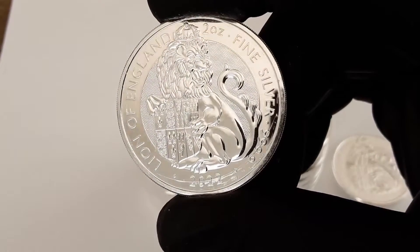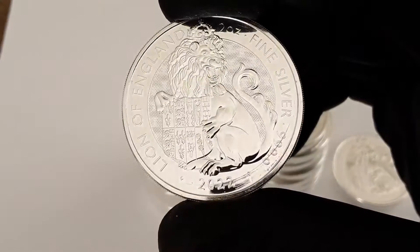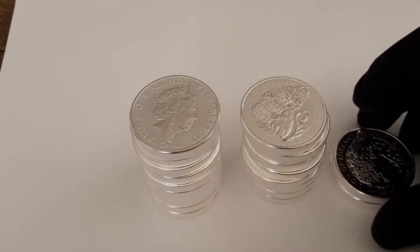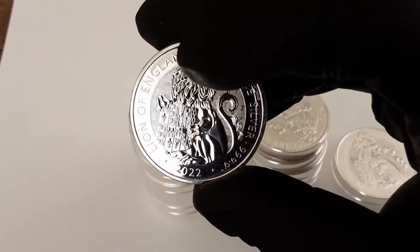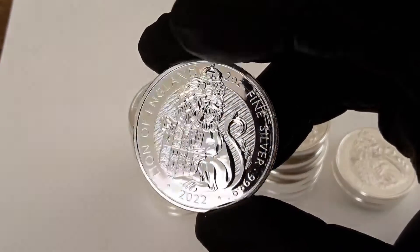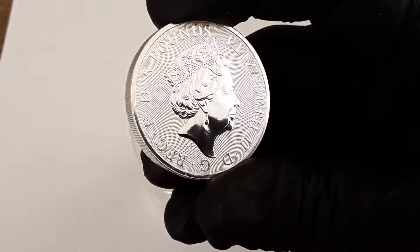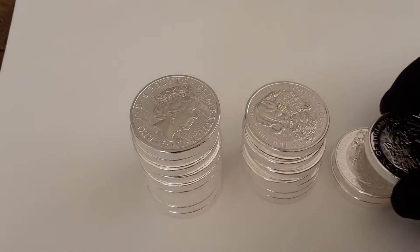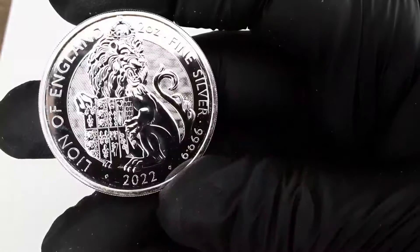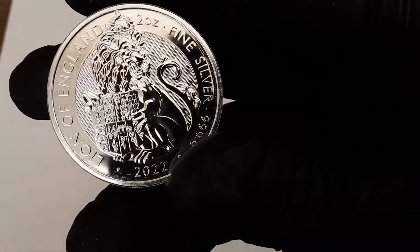When I first received the package, even before opening it, I could tell the coins were a bit loose in the tubes. Those familiar with these coins know they come in tubes that probably also hold Britannias and other Royal Mint releases, which hold up to 25 ounces. These come in sets of 10 within the tube. I don't know if the dealer packaged them wrong or if that's how they came from the Royal Mint, but these banged around quite a bit. I will be contacting the dealer and hopefully they can make it right.